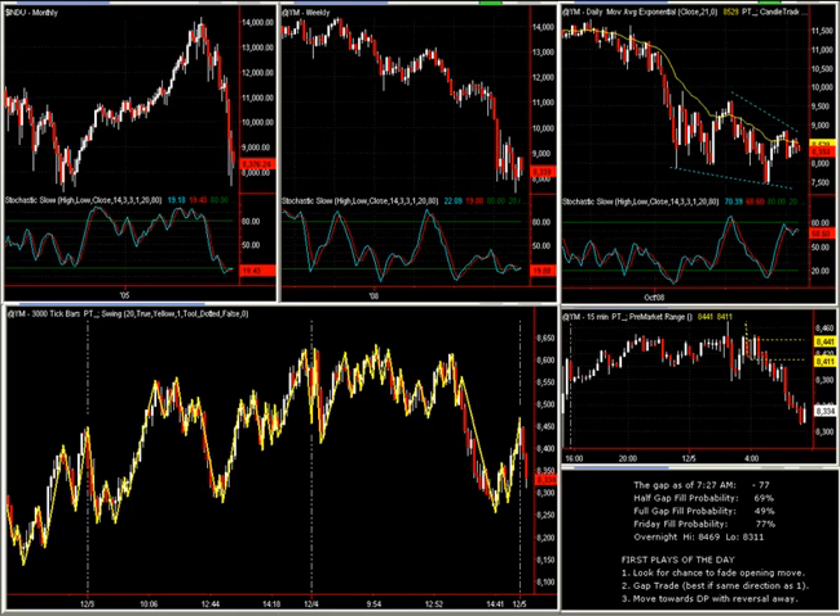This is the Jumpstart Trading video for Friday, December 5th. We have a pretty significant report coming out in a couple of minutes. It is Unemployment Friday, as it's called, so the employment situation numbers come out. It's the first Friday of every month. It is now 7:28 a.m. Central Time. That report comes out in a little less than two minutes. I wanted to go ahead and trade that and show you how we handle these kinds of important reports.